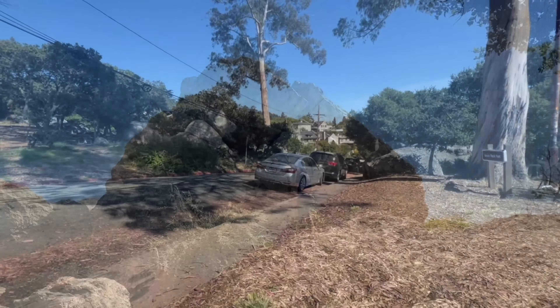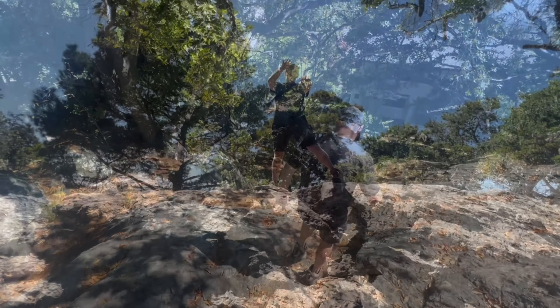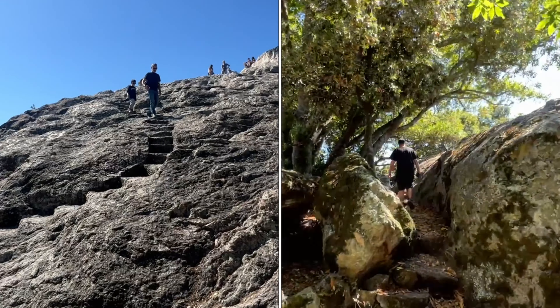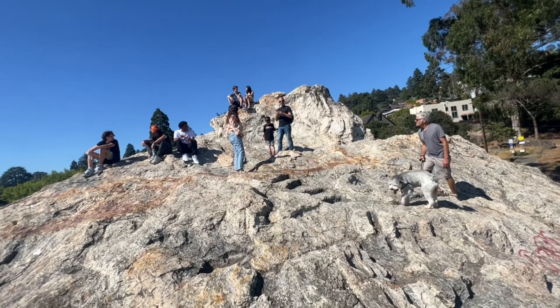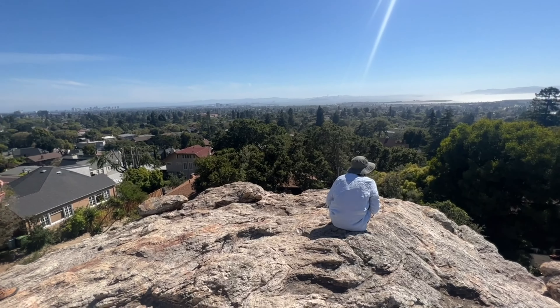Our next stop is a rock climber's dream in the middle of a neighborhood. We're in Berkeley at Indian Rock Park, and this is kind of nestled up in the hills within a residential area. Look how cool this is — giant boulders. I love how it has steps. It's so beautiful up here, so peaceful. There are lots of people and people going rock climbing.